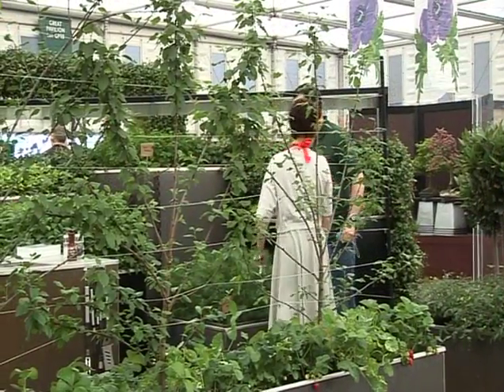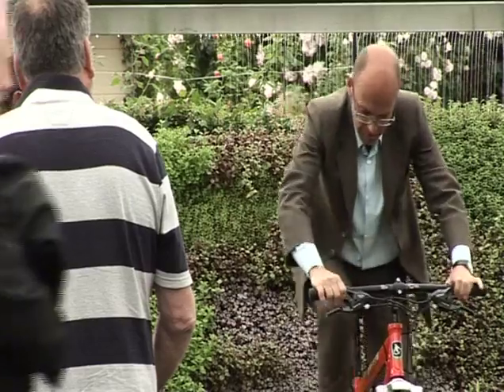Then it's going to go into the community and hopefully carry the message that's been given here at Chelsea — that getting outside, growing stuff, and exercise are all an important part of life. Too often we forget about the importance of outdoor spaces in our towns and cities.